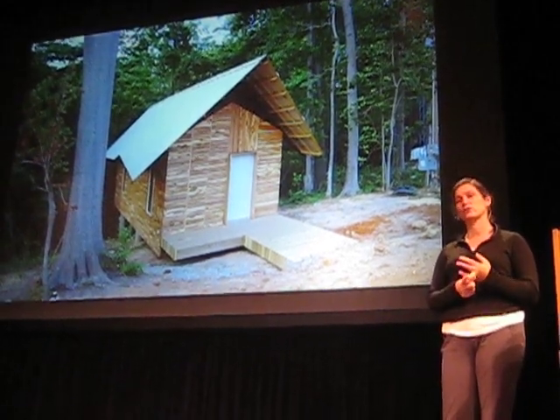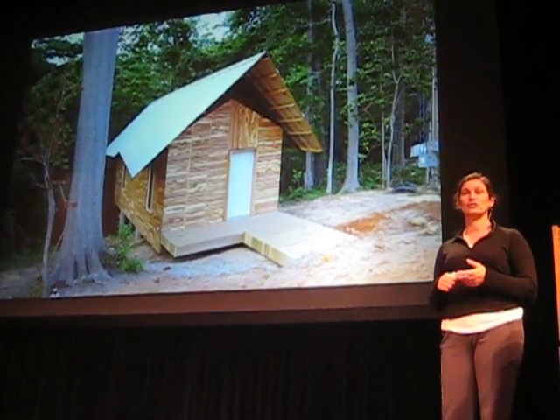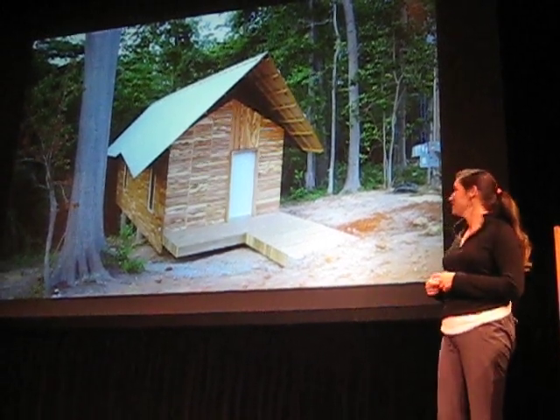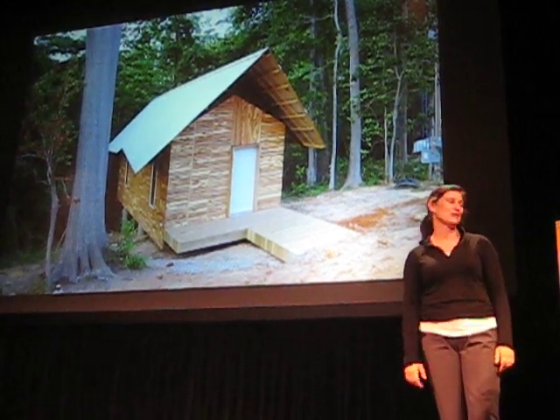They take classes to learn to be a homeowner — to know that they can buy them, that they can afford them, that they can care for them after, and they start to help build them. That way they understand how to repair them when something goes wrong. It's been a really interesting process to go through with them.